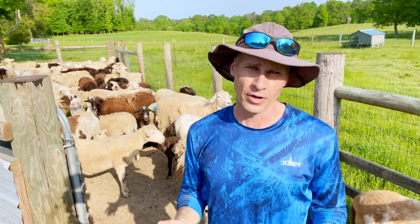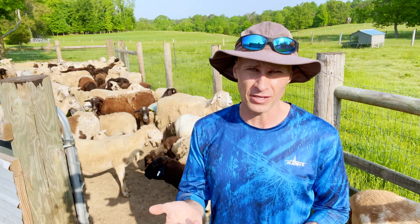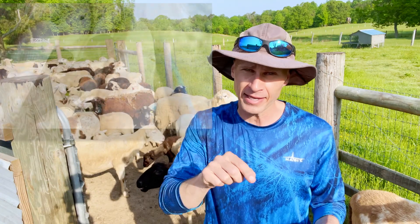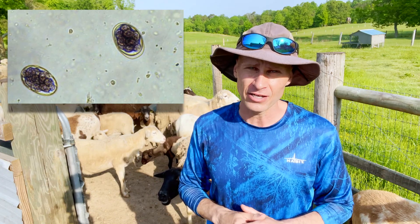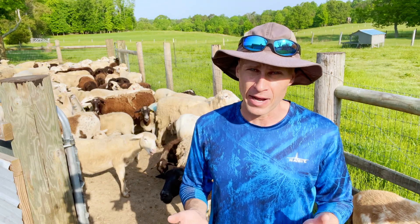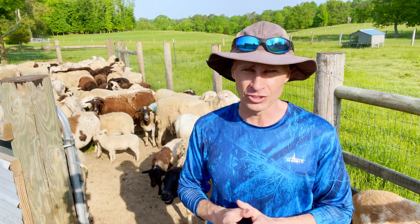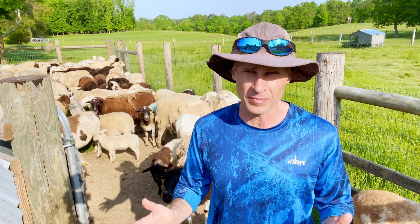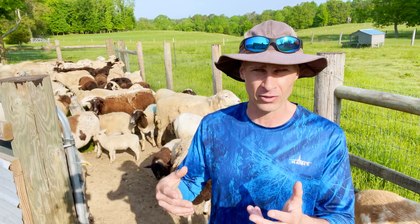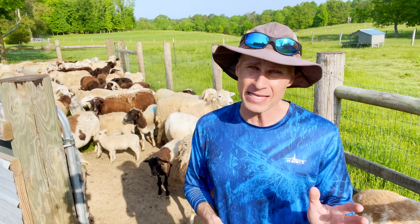One way to be certain whether or not worms are causing the problem is to do a fecal sample. A fecal sample is where you collect some of the poop of the animal, take it to a vet, they look at it under a microscope and do a worm egg count in the fecal material to tell you how heavy a load of parasites that animal has. My experience has been that unless a vet is very experienced with goats and sheep, generally you'll get a report back that says it needs to be dewormed — which is not very helpful, because nearly all goats and sheep have worms and will have worm eggs in the fecal sample. That doesn't necessarily mean they need to be dewormed.